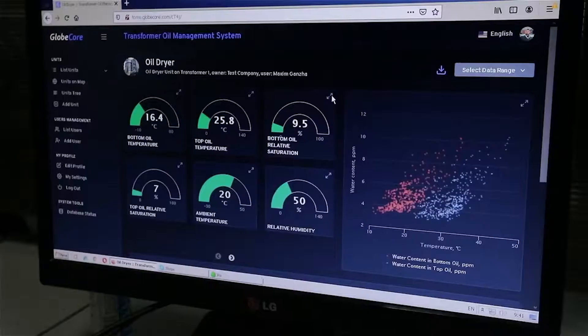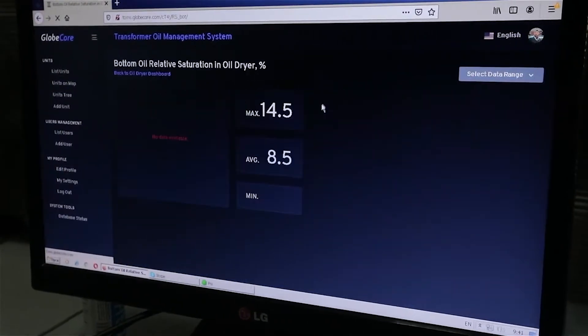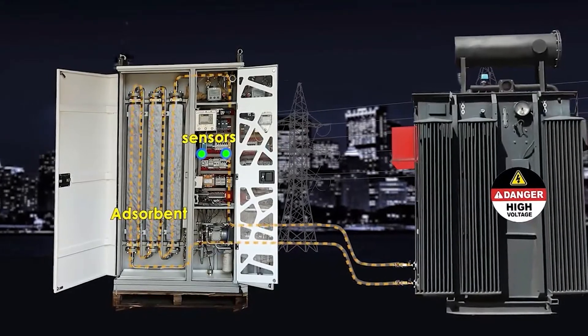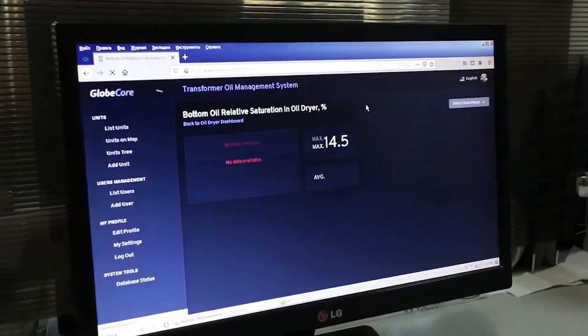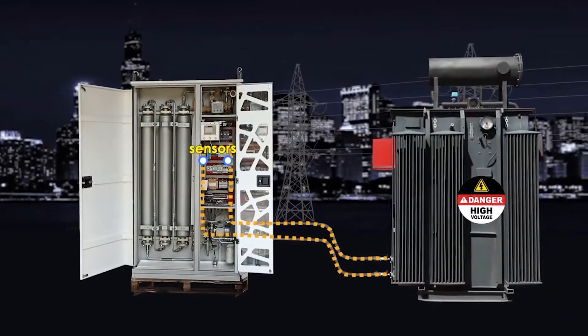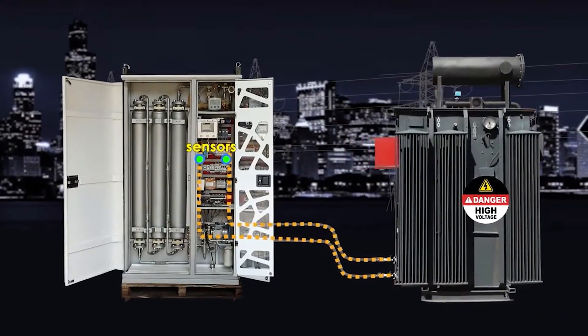In the treatment mode, which is engaged after a critical increase in moisture content, water is removed from the oil while it is pumped through a layer of special sorbent. After reducing the moisture content to acceptable levels, the TOR-5 system switches back to the diagnostic mode.